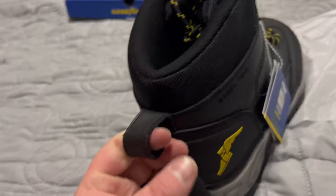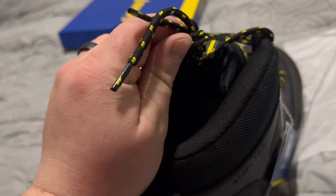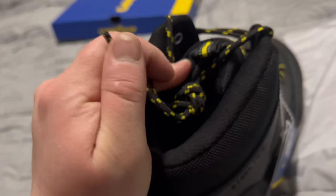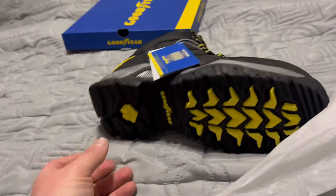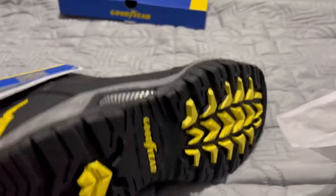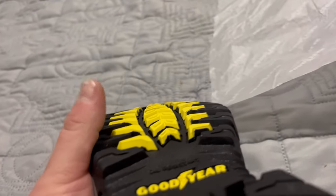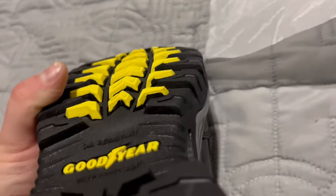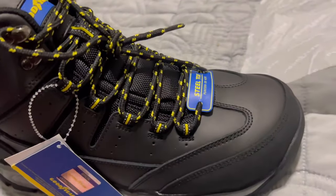You've got the pull tag right on the back, just like a lot of other boots. Black and yellow shoelaces with the classic plastic tip. The tread on this thing is outrageous — all terrain, I mean that would almost make cleats. I like the yellow and black look going on these.